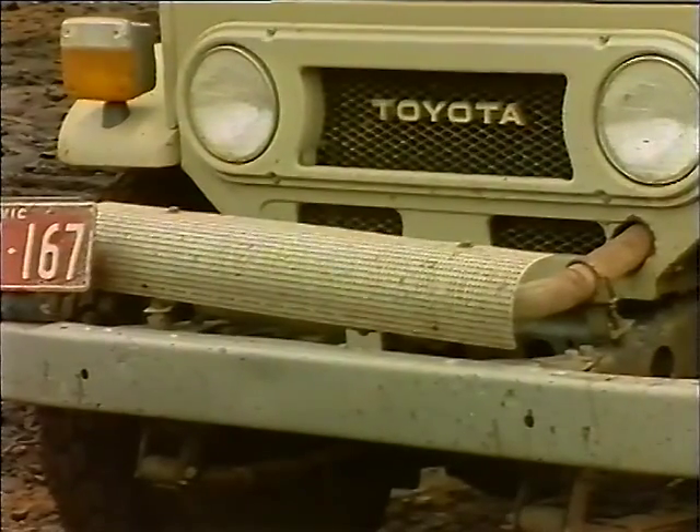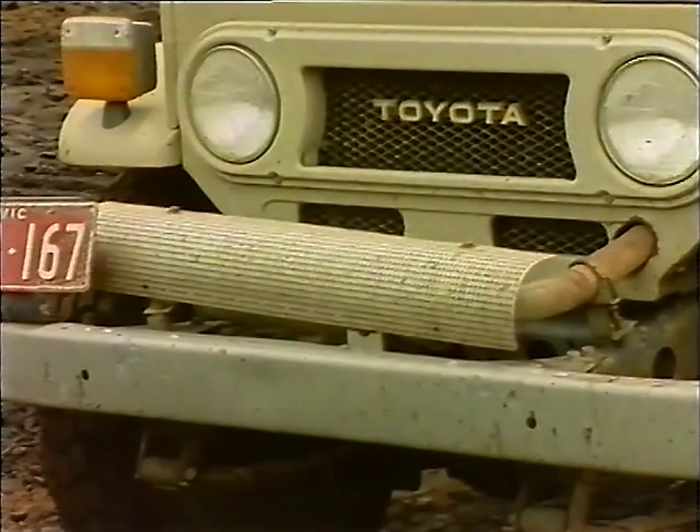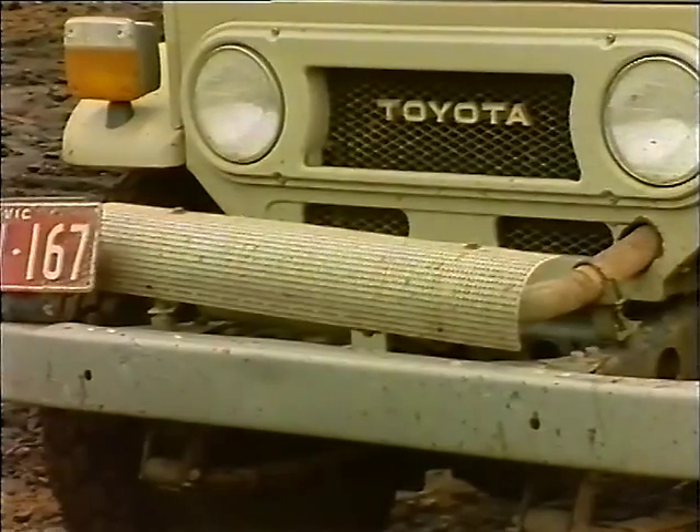On a vehicle with an approved exhaust, the likelihood of this happening is substantially reduced, although not completely eliminated.